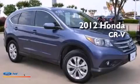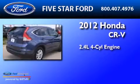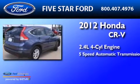This is a 2012 Honda CR-V. It has a 2.4-liter 4-cylinder engine and a 5-speed automatic transmission.